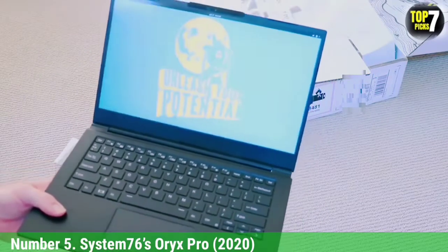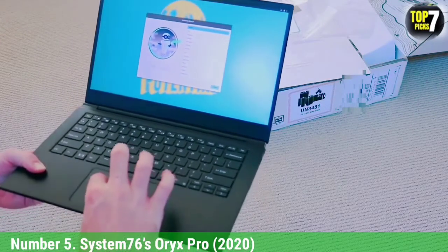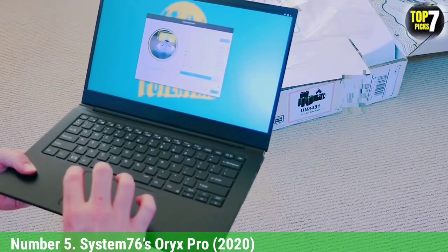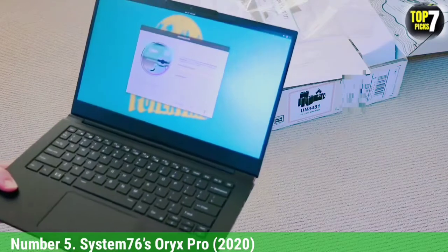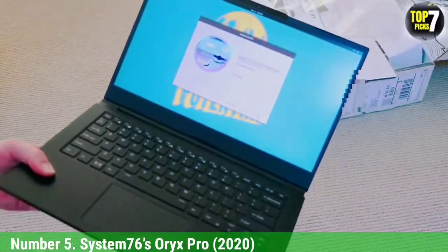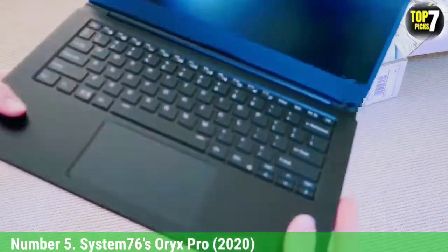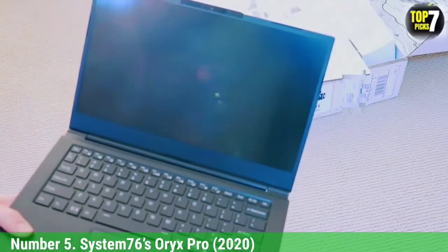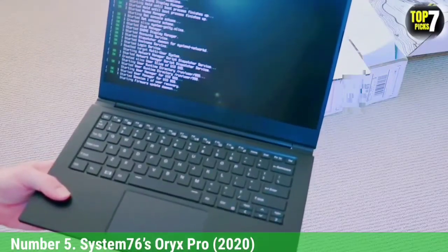You can pair the CPU with up to 64GB of RAM and 4TB of NVMe SSD. You can select either a 15.6-inch or 17.3-inch 1080p 144Hz matte display depending on your usage. Likewise, the choice of GPU ranges from RTX 2060 to RTX 2080 Super, making it a decent laptop for Linux-compatible gaming. It comes pre-installed with either Ubuntu 20.04 LTS or Pop! OS 20.04 LTS and features Linux BIOS. You also get System76's open firmware along with open-source graphics drivers for your NVIDIA graphics card.